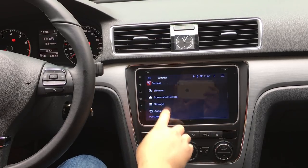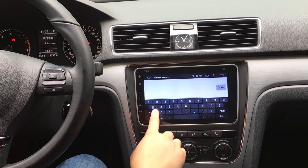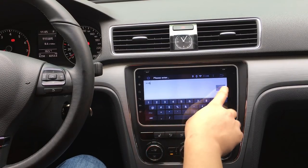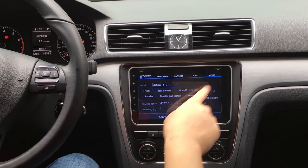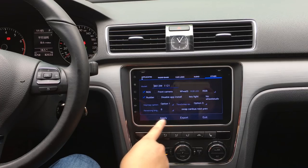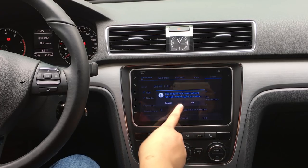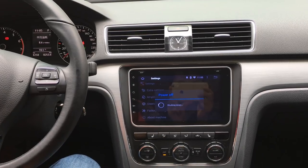If you go to factory settings, put the password 126, click OK, find the driver side option, choose the setting you want, apply it, then exit. The machine will reboot and shut down.